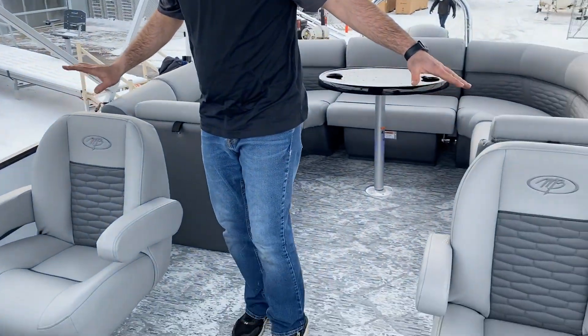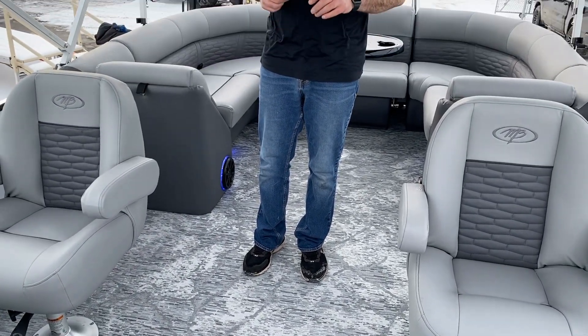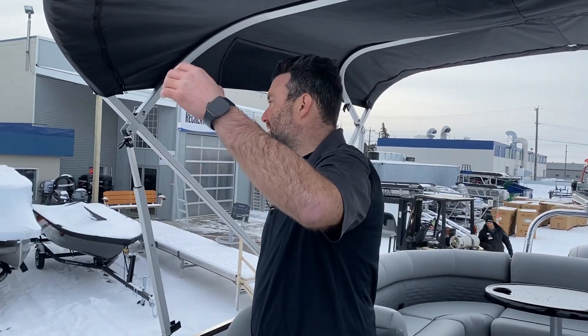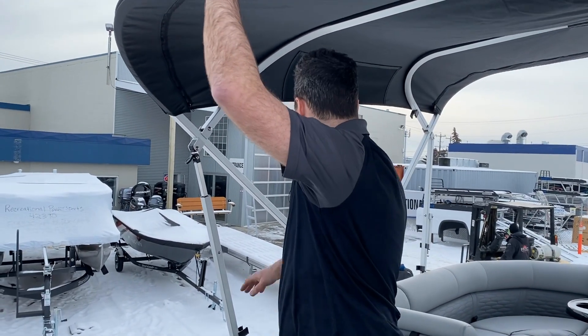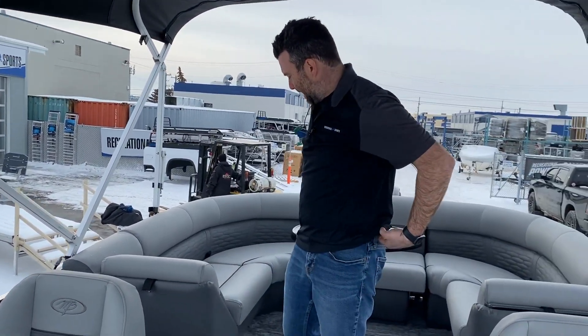We've got side-by-side captain's chairs and really nice new flooring this year — haven't had it before but I really like it. Nice big Bimini too. The cool thing with these Biminis is to tighten them up you just pull it down and they tighten as you pull — a really nice feature that Montego Bay has.